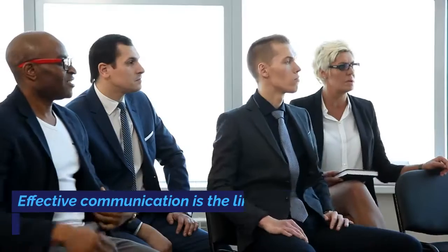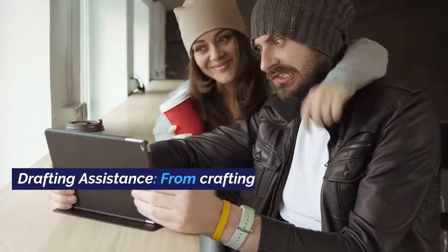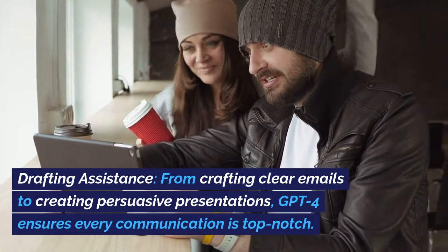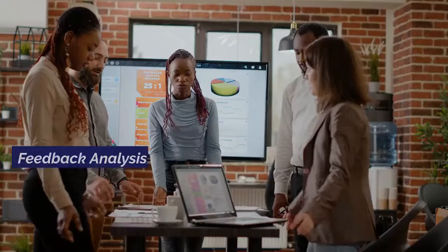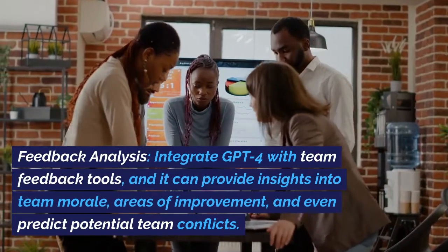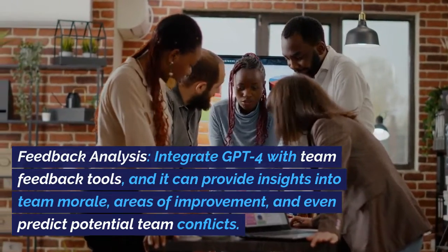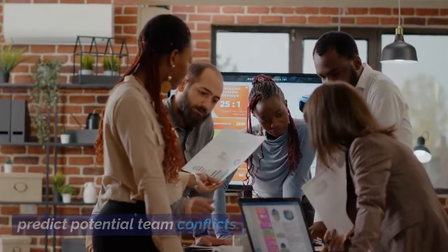Team Communication. Effective communication is the linchpin of successful projects. Drafting Assistance: from crafting clear emails to creating persuasive presentations, GPT-4 ensures every communication is top-notch. Feedback Analysis: integrate GPT-4 with team feedback tools, and it can provide insights into team morale, areas of improvement, and even predict potential team conflicts.